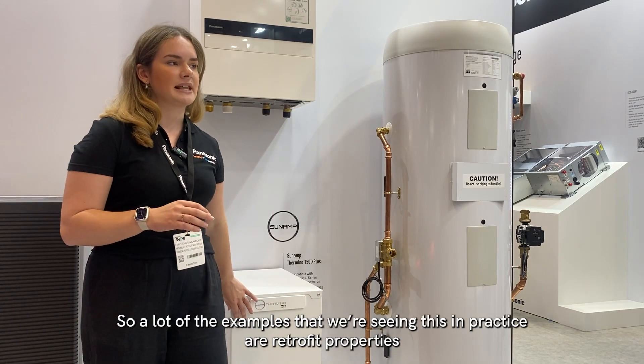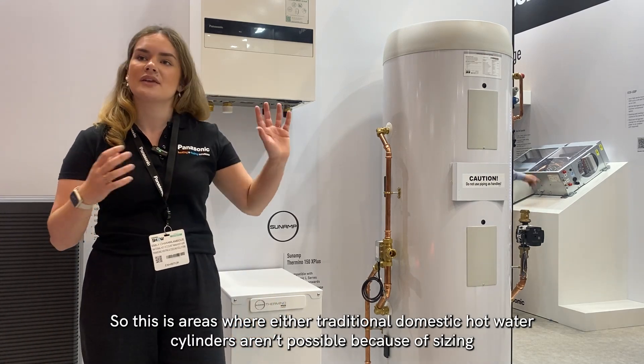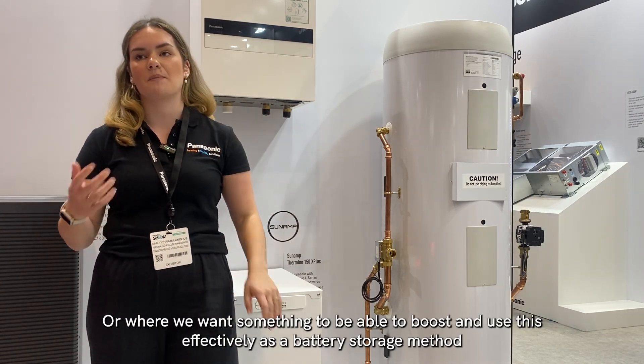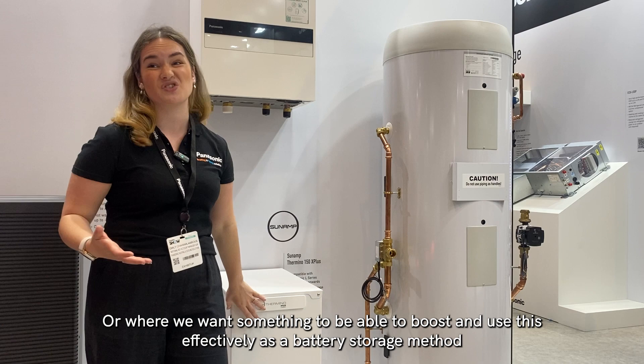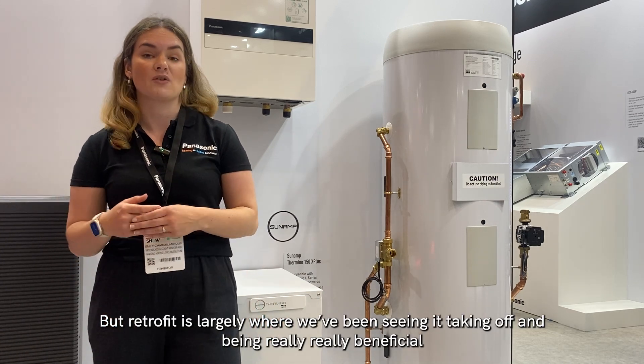A lot of the examples that we're seeing in practice are retrofit properties. This is areas where either traditional domestic hot water cylinders aren't possible because of sizing, or where we want something to be able to boost and use this effectively as a battery storage method. But retrofit is largely where we've been seeing it taking off and being really beneficial.